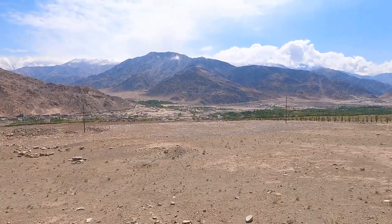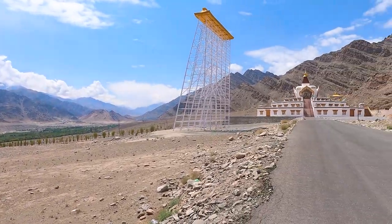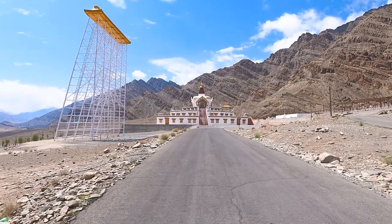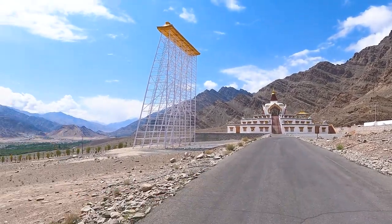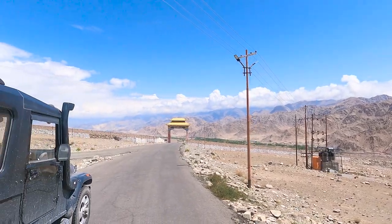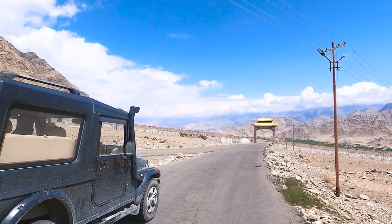That is the village of Karoo. There is a little Shanti Stupa here, similar to the one in Leh, built overlooking the town of Karoo. From here it goes up toward the monastery.